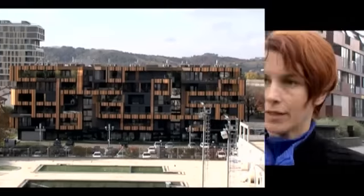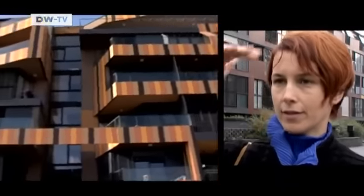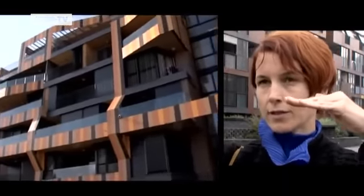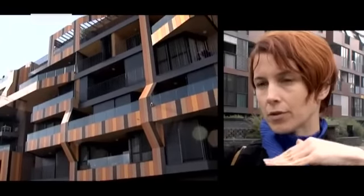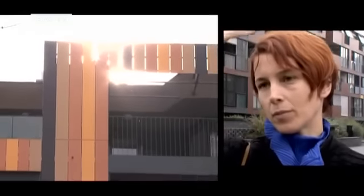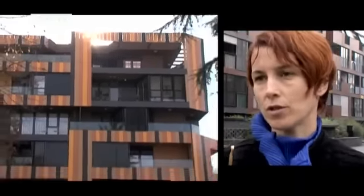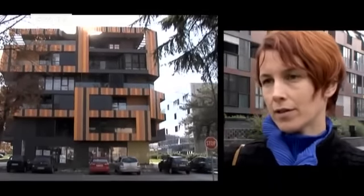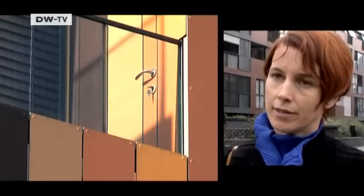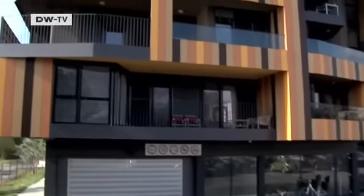Each apartment has cantilevered space, and above its windows there are cantilevered areas which protect from sunlight, and some areas where there are no cantilevered canopies, so that there is sunshine in winter. Basically, it's a play of these terraces sticking out or in, and they are connected with this belt of the facade.